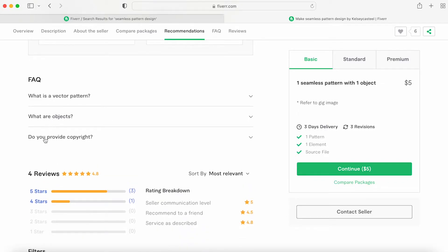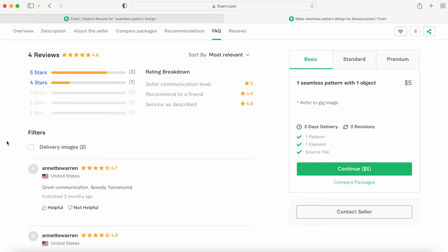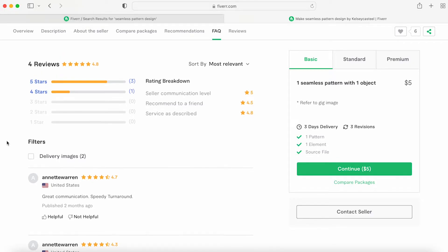What are objects? A lot of people have businesses — that's why they're on Fiverr — and they want to know if they have the copyright to use the design or if they have to keep paying you after a certain amount of time.